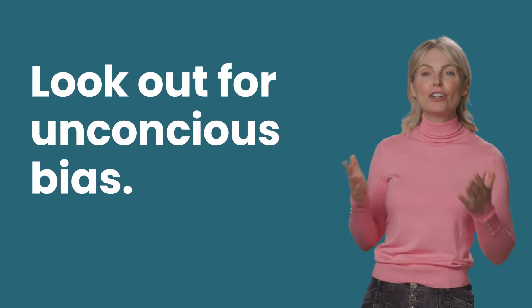All of the steps we take here help us to do one thing: find you the best candidates. But a good test isn't the only thing you need to find a good hire — you also need to look out for unconscious bias.